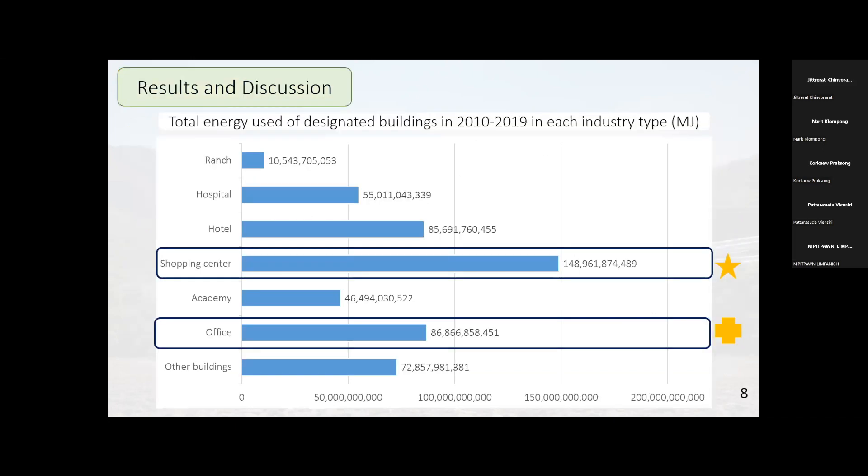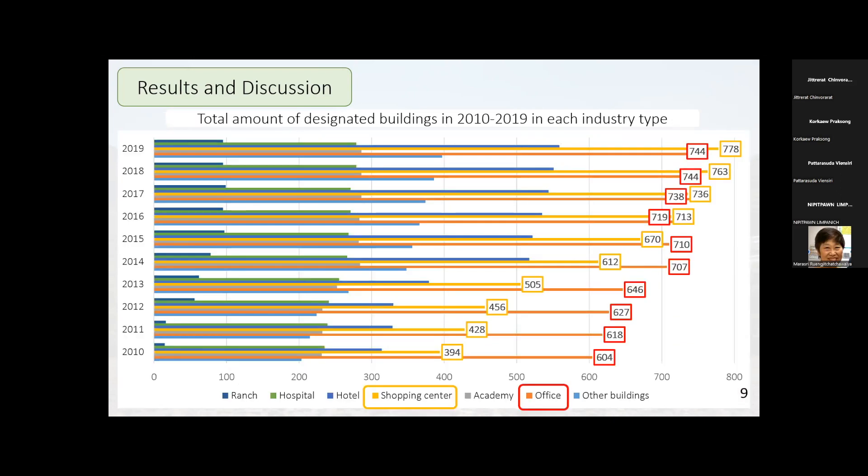Looking at the results: when comparing total energy use of buildings in 2019, the results found that shopping centers and offices have the highest energy consumption among designated buildings. Shopping centers used around 148 billion megajoules and offices around 86 billion megajoules. Furthermore, when comparing the total number of designated buildings over that period, the number of shopping centers and offices was found to be increasing every year.